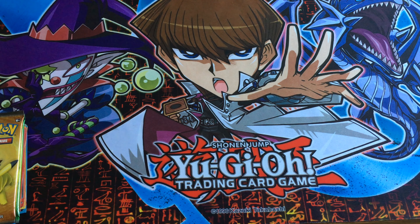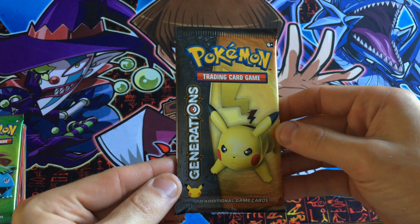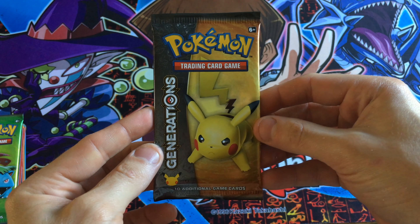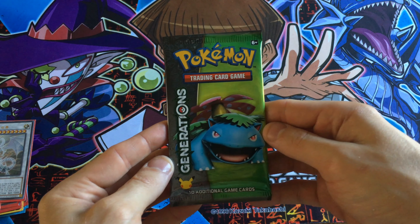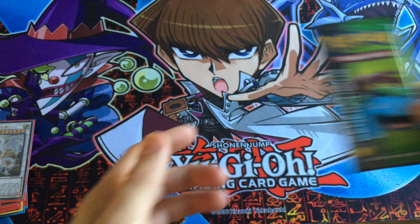Mystery packs! Just a quick video update on the giveaway I'm doing, just to show you all in close detail what it is. Got one Generations booster pack with Pikachu artwork, and another Generations pack but with Venusaur artwork this time — pre-mint.